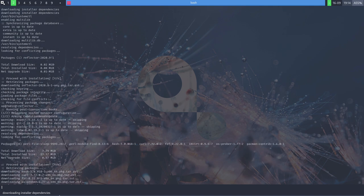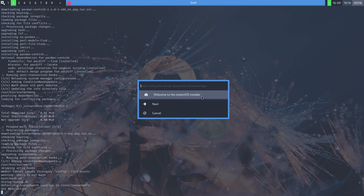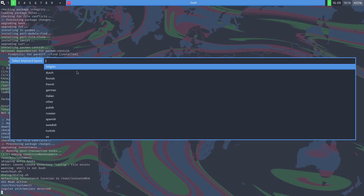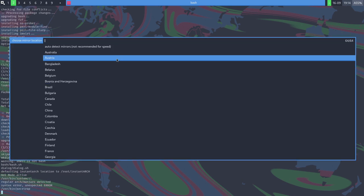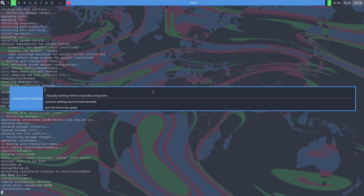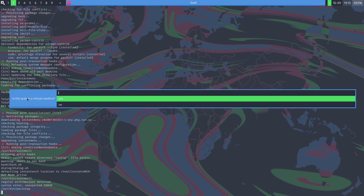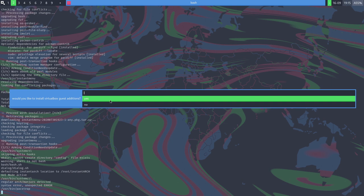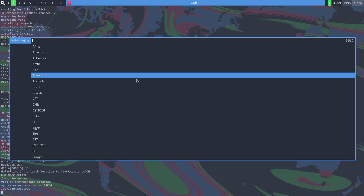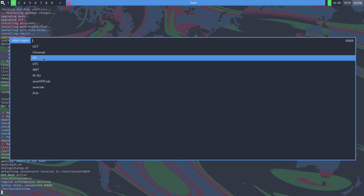After downloading the installer dependencies, we get the welcome screen. Hit next. You can use mouse or keyboard. Select your keyboard layout — we're using US, language English. Choose a mirror location — I'll grab United States and sort by speed using the Arch ranking score. It asks if this is a virtual machine — yes — and which hypervisor — VirtualBox. Would you like guest additions? Yes.